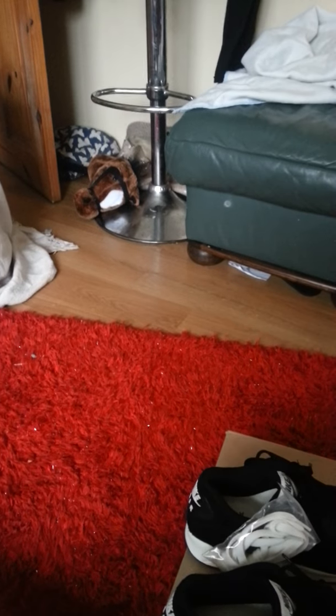Hi guys, I'm doing a video on my new shoes. They have arrived from Taiwan — it's my first ever online shopping of shoes. They arrived today, I've already unboxed them, so this is the unboxing box, and here's the beauty of the shoes.